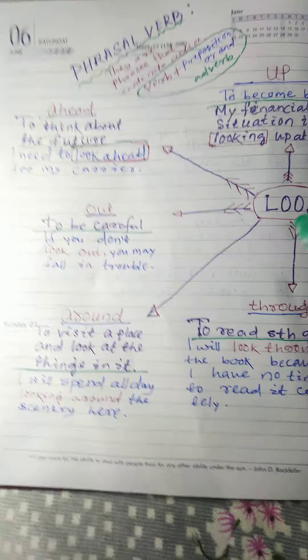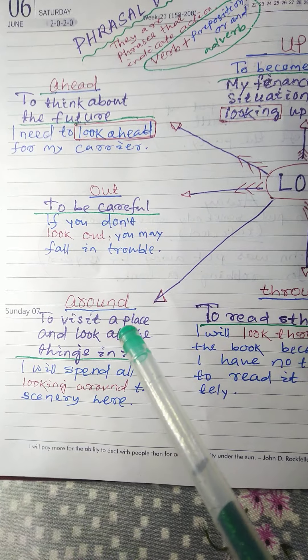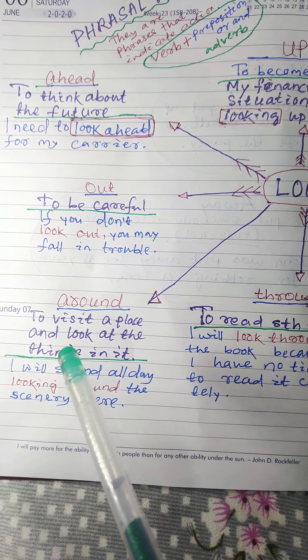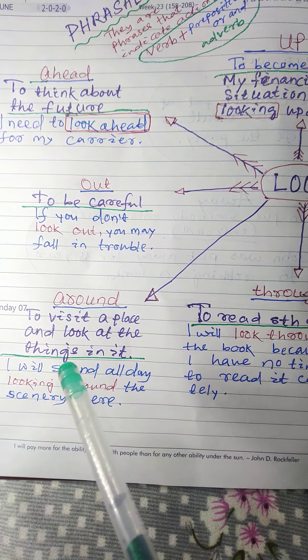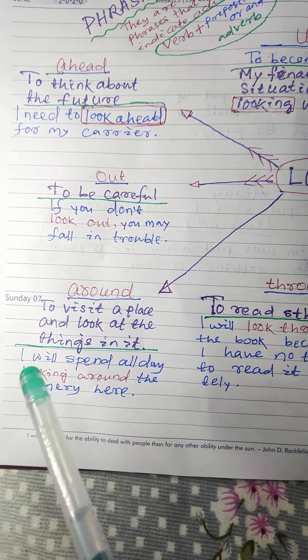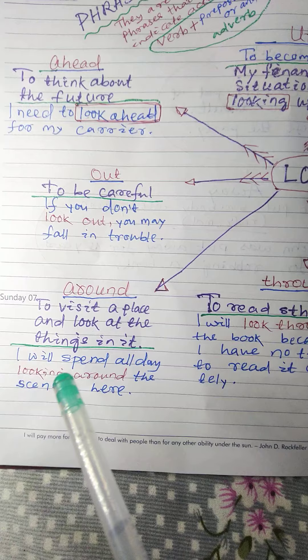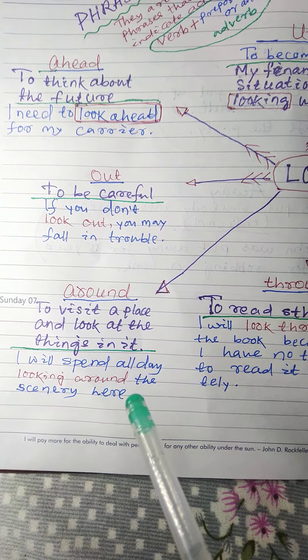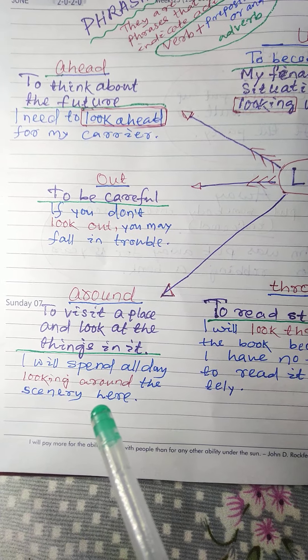Next: look around. Meaning: to visit a place and look at the things in it. Example: I will spend all day looking around the scenery here.